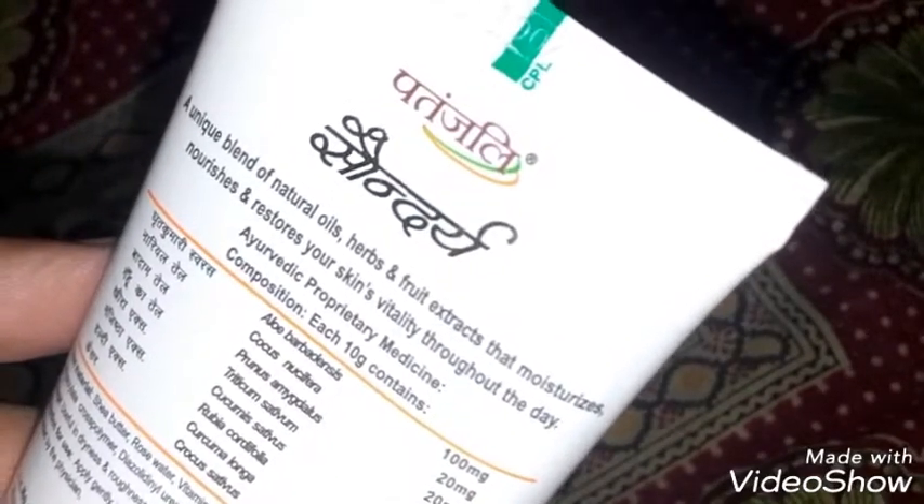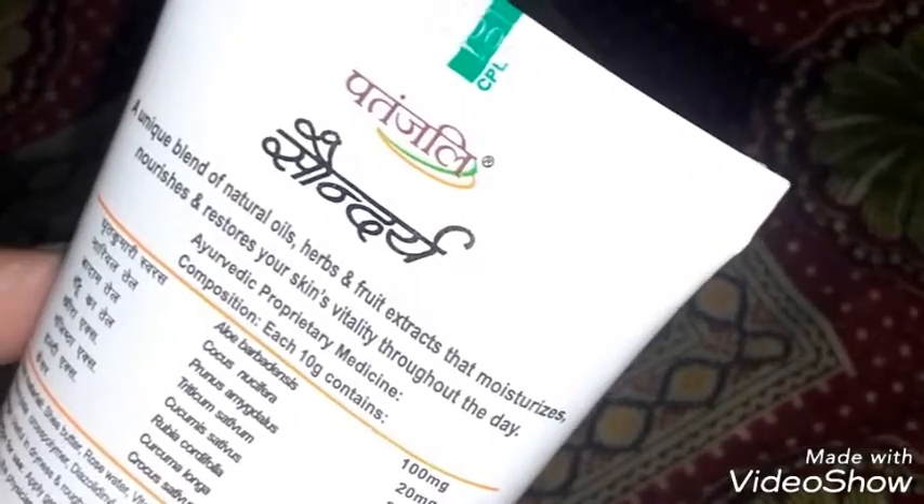It says it moisturizes, nourishes, and restores skin's vitality throughout the day. The packaging is also really good and sturdy. For a hundred rupees, it is really very affordable.